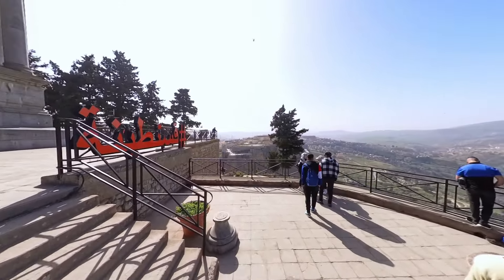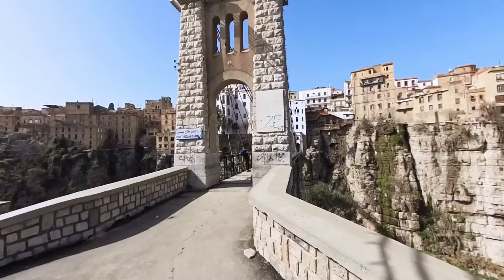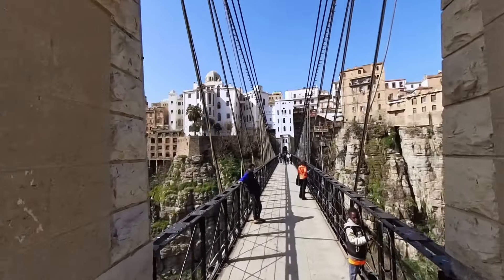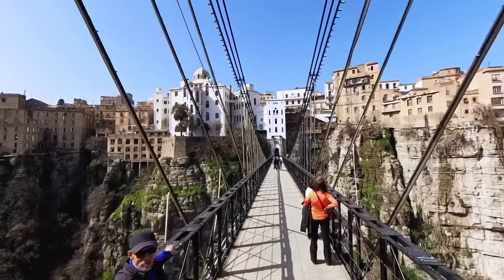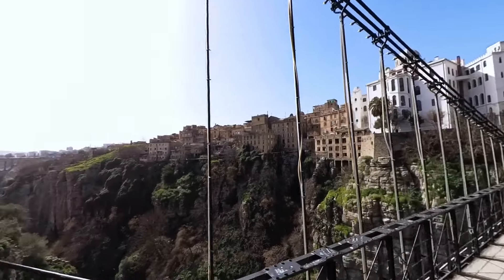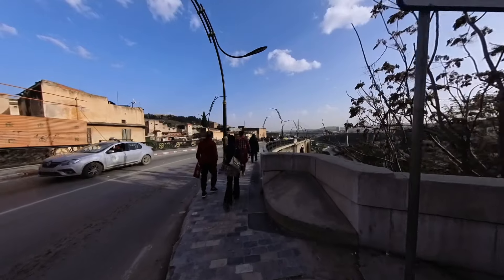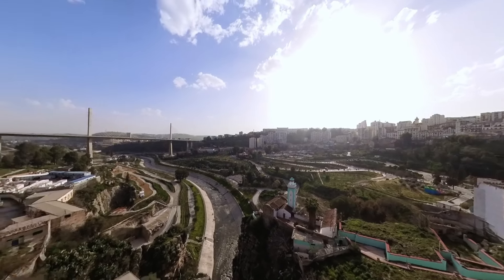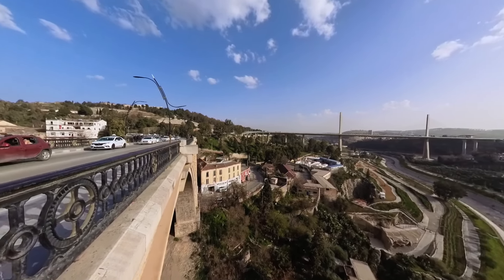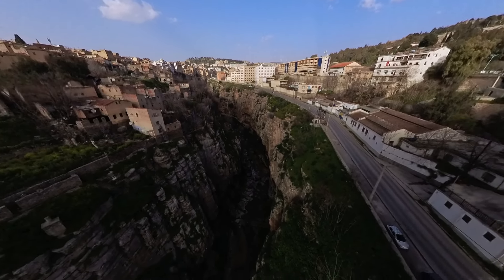We also visited the Monument Osmor, a war memorial that honors the fallen soldiers who fought for their country's freedom. In addition to the Sidi Mesid Bridge, we visited other bridges including the Mela Slimane Bridge and the Sidi Rashed Bridge. The Mela Slimane Bridge, also known as the New Bridge, is a modern cable-stayed bridge connecting the east and west sides of the city, spanning the Rumel River. The Sidi Rashed Bridge is a historic bridge built in the 19th century during the French colonial period, a beautiful example of colonial architecture. Visiting these bridges was a fascinating experience, showcasing different architectural styles and historical significance.